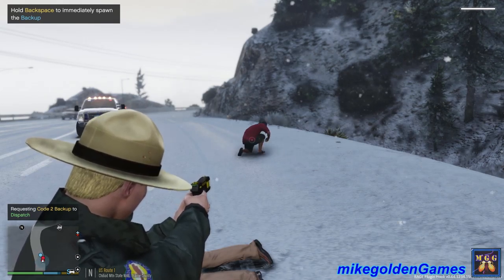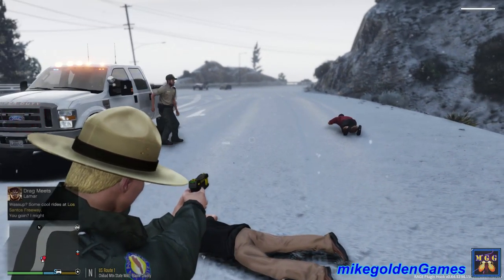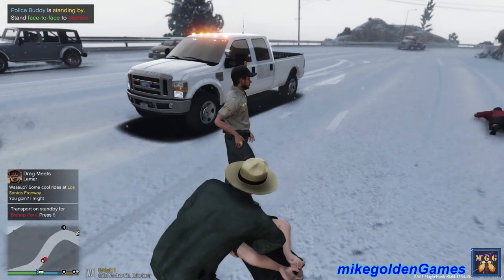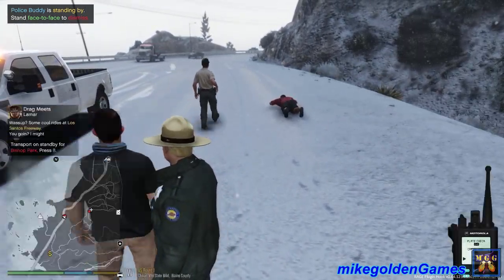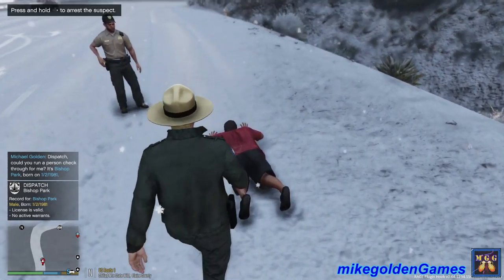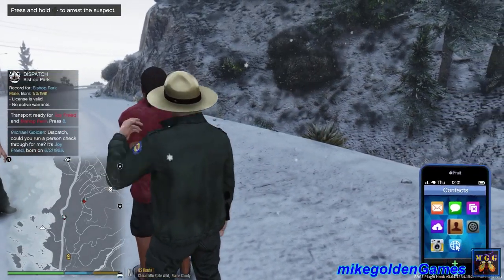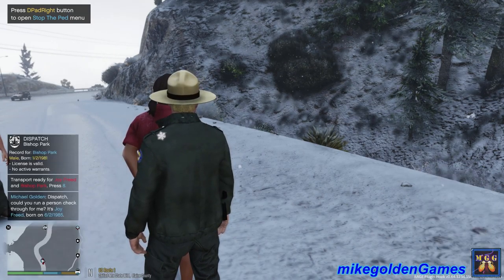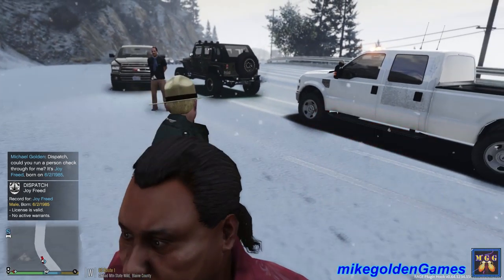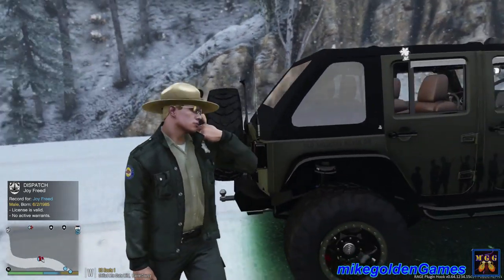Down on the ground. Don't try to walk away from me. I will tase you again. Down on the ground right now. Finally. Backup's on scene, dispatch. I'm going to move in to cuff the suspects. We got Bishop Park in custody. License says he was born 1-2-1981. License valid, no active warrants. And we got Joy Freed in custody. License says he was born 6-2-1985. License valid, no active warrants. Let's get multiple single transports, dispatch. Looks like we are code 4.